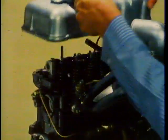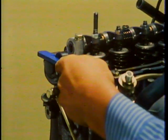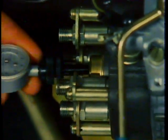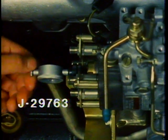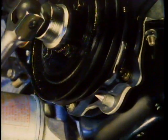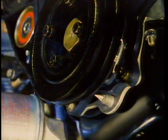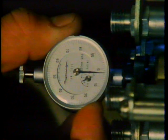Remove the cam cover, then insert the fixing plate into the rear of the camshaft — it should fit in smoothly. Then remove the fixing plate. Remove the injection pump head screw and install dial indicator tool number J29763. Turn the crankshaft until the number one piston is between about 45 and 60 degrees before top dead center on the compression stroke, then set the dial indicator so you have at least one millimeter of preload.